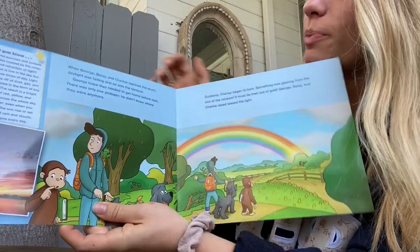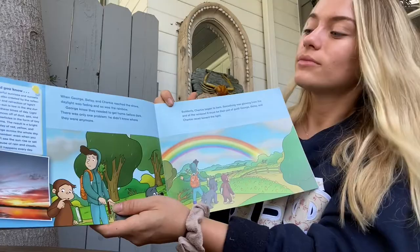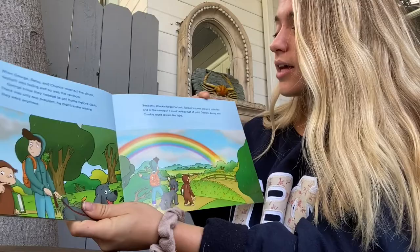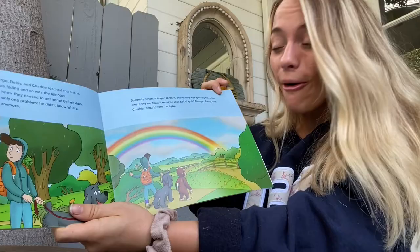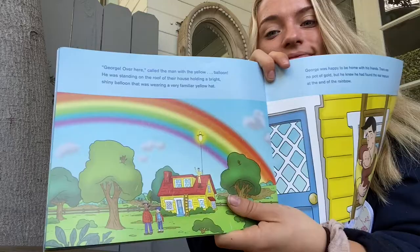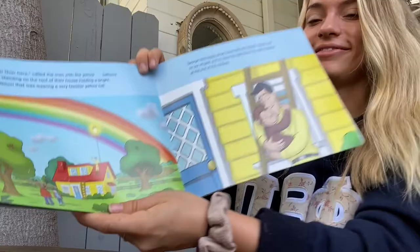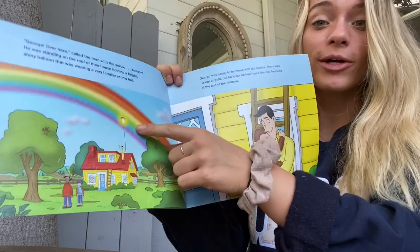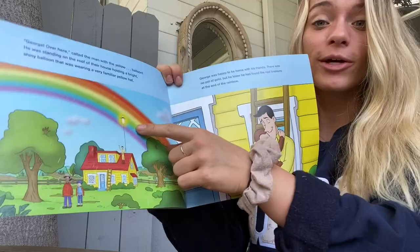When George, Betsy, and Charky reached the shore, daylight was fading, and so was the rainbow. George knew they needed to get home before dark. There was only one problem — he didn't know where they were anymore. Suddenly, Charky began to bark. Something was glowing from the end of the rainbow. It must be their pot of gold. George, Betsy, and Charky raced toward the light. George, over here, called the man with the yellow balloon. It's not a yellow hat — it's a yellow balloon. He was standing on the roof of their house holding a bright, shiny balloon wearing a very familiar yellow hat. But you could see how that looks like a pot of gold from afar because they're both yellow and shiny. George was happy to be home with his friends. There was no pot of gold, but he knew he had found the real treasure at the end of the rainbow.